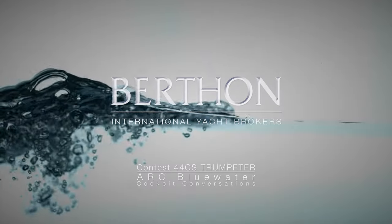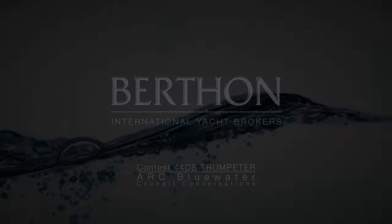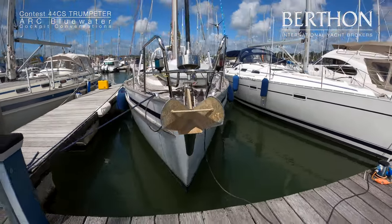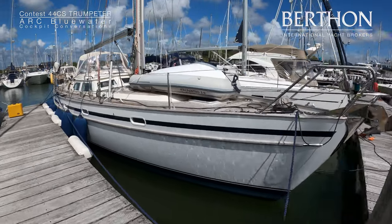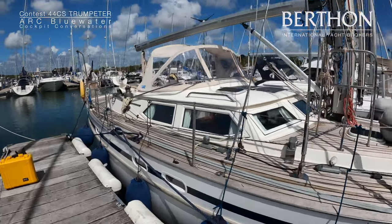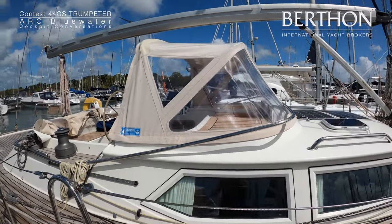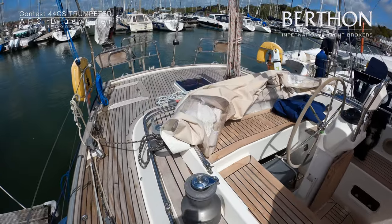So without further ado, let's have a quick look around the yacht. This particular yacht is from 2002, and I think it's fair to say that this yacht does represent what can be potentially available to you when looking for a good, capable, well-found, well-equipped blue water boat. And Trumpeter here is a particularly fine example of that.